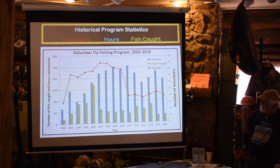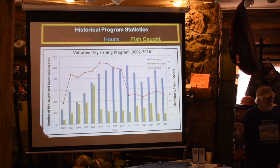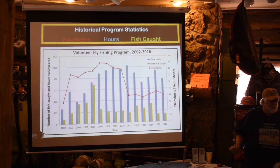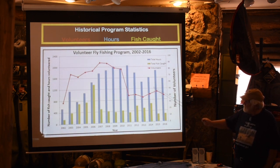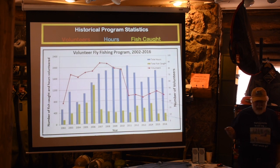This chart shows program activity since 2002. The red line shows number of volunteers — it declined in 2011 when the program was shortened from mid-May to early September to early July to mid-September due to water conditions. The green bars show fish caught by volunteers — in the early stages many projects dealt with removal of brook trout to find out what non-native fish were in these creeks. On average there are about 60 volunteers per year and about 1,500 volunteer hours each year.